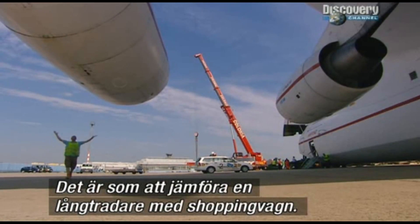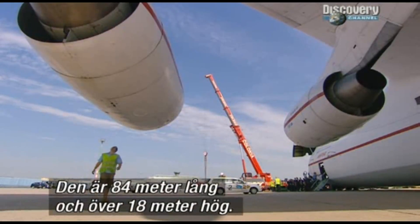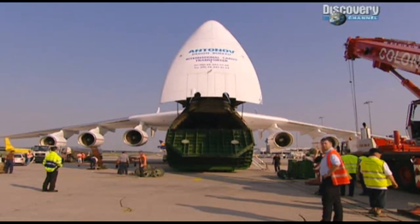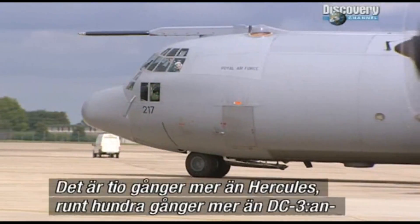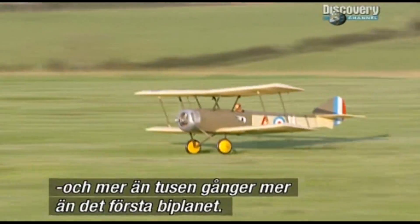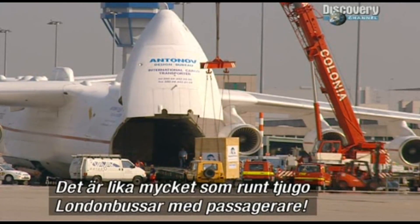To compare the Antonov's size to the first airmail planes is like comparing a juggernaut to a shopping trolley. It's 84 metres long and over 18 metres high. But the real top trump fact is the Antonov's lifting power. It can carry 250 tonnes — that's over ten times more than a Hercules, about a hundred times more than a DC-3, and over a thousand times more than an early biplane.